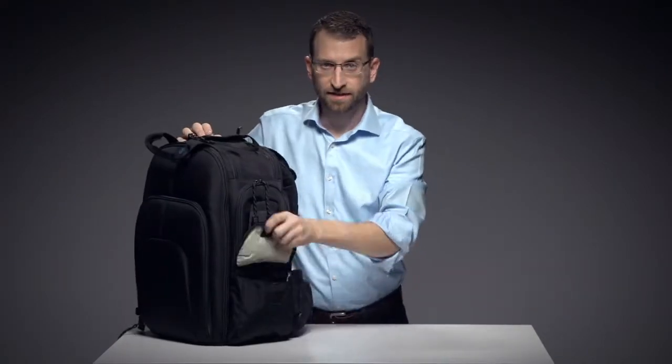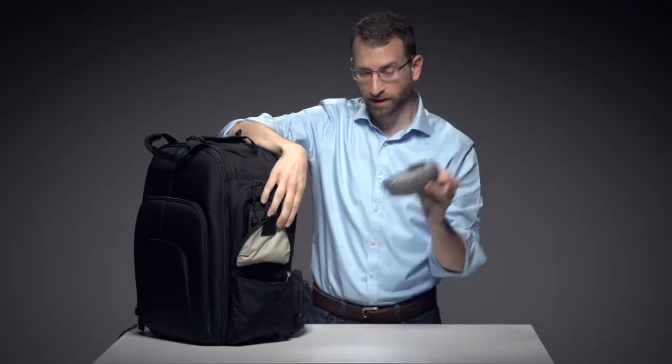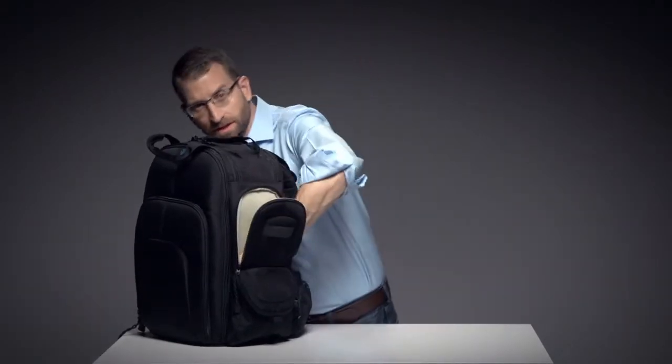On the side, cargo pockets allow you quick and easy access to gear that you need to get at while you're in the middle of a shoot, like batteries and media wallets. It's also where we put Tenba's exclusive weather wrap rain cover. Above that are tall, deep pockets all the way to the bottom that hold shotgun mics, monopods, or even compact tripods.